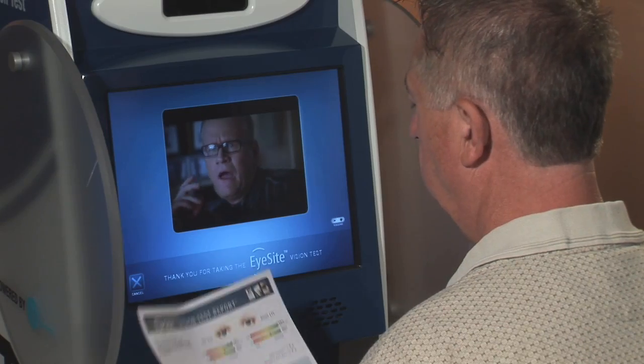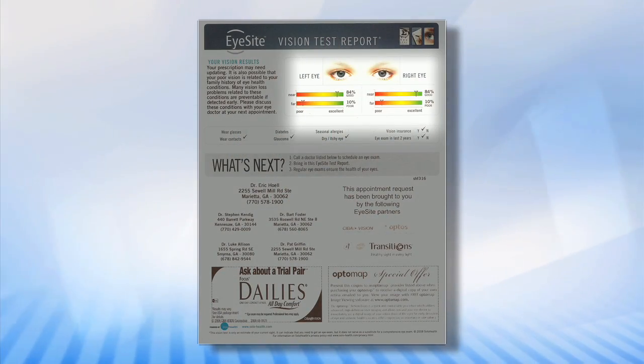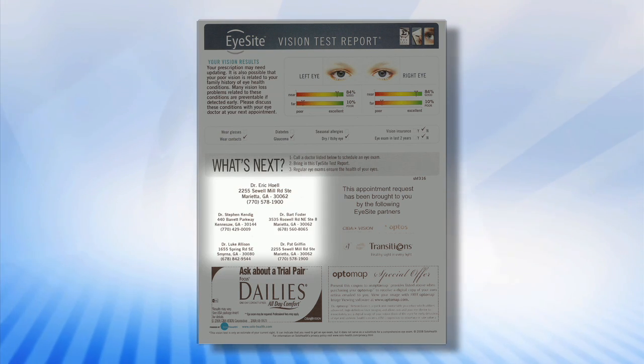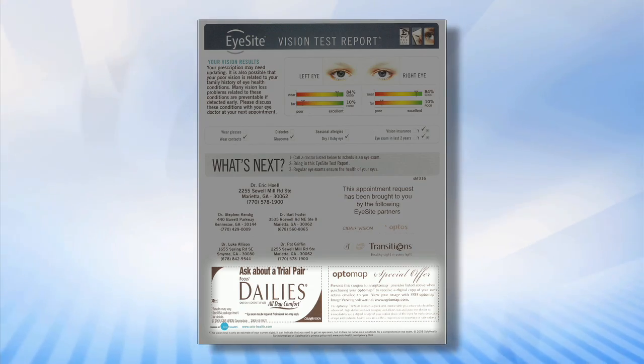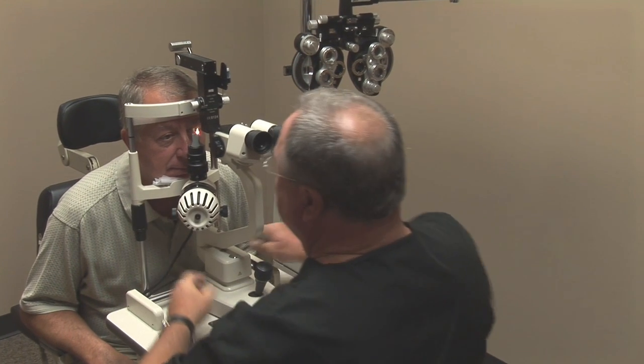Your customized results page is yours to keep and provides valuable information about your visual acuity and your eye health. Also included are a list of local eye doctors and valuable coupons and other consumer offers. You can bring your results page with you to your eye appointment to facilitate dialogue and initiate the exam process.